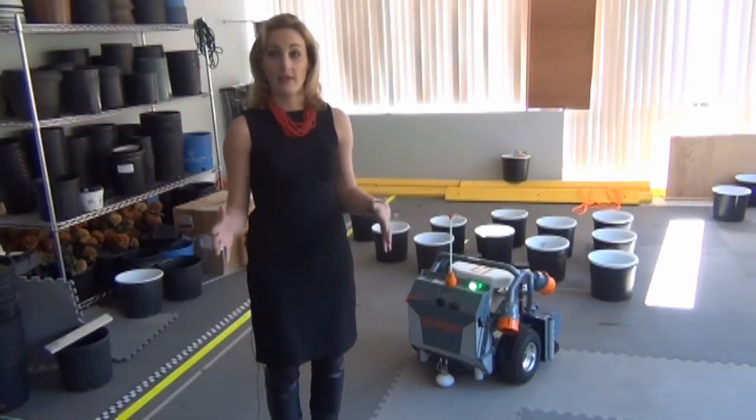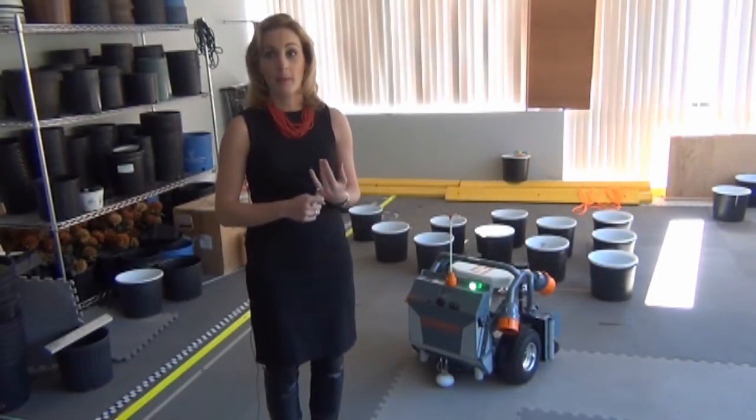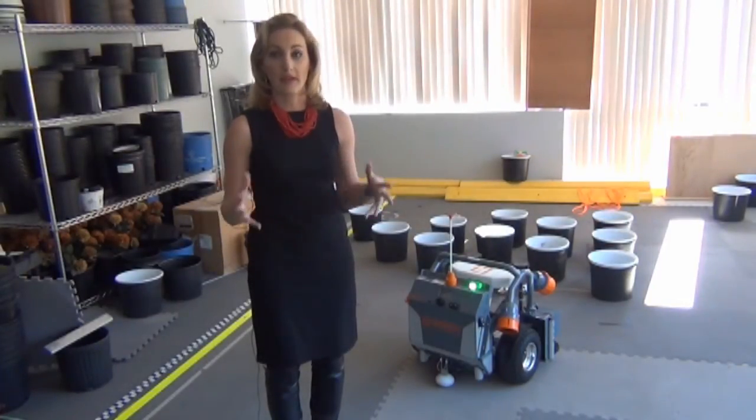The purpose of the event is really to focus on the commercialization of robotics technologies. We focus on the latest enabling technologies that are accelerating the market, new business strategies to help robotics companies build their businesses, and especially new markets and application areas.